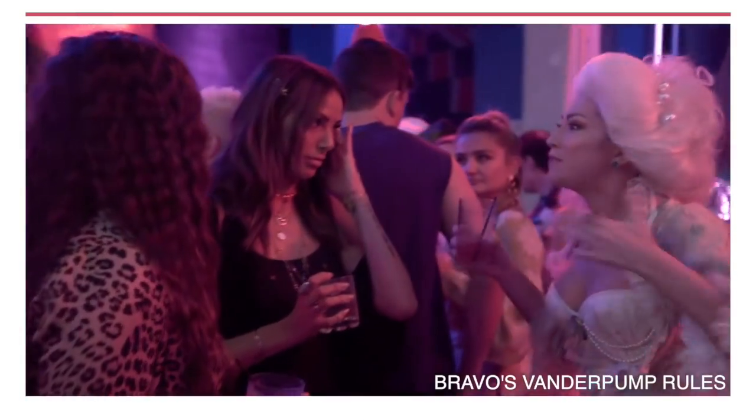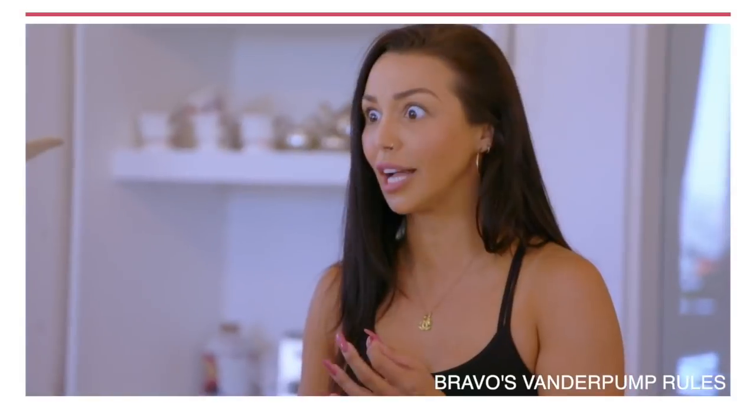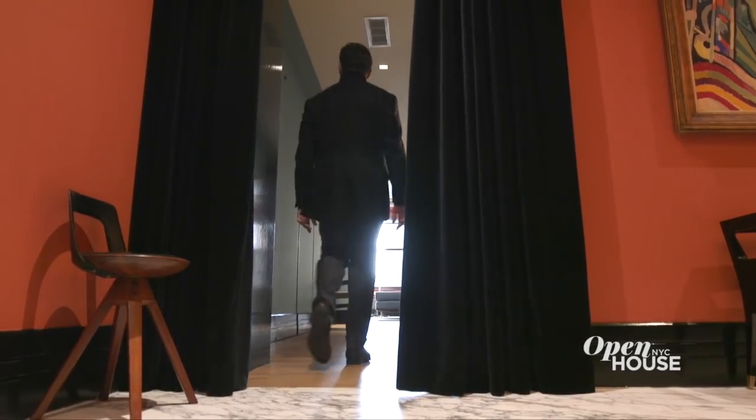Be sure to check out all the drama with Kristen and the rest of the Vanderpump Rules gang on Bravo. Coming up after the break, how one designer brought worldly inspiration into his client's Manhattan pied-à-terre. We'll be right back.